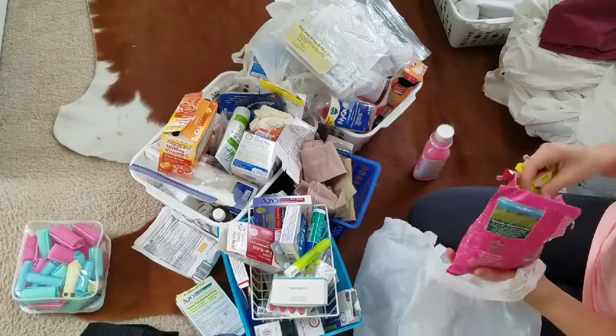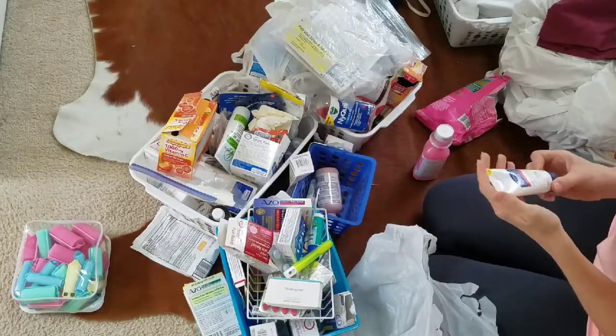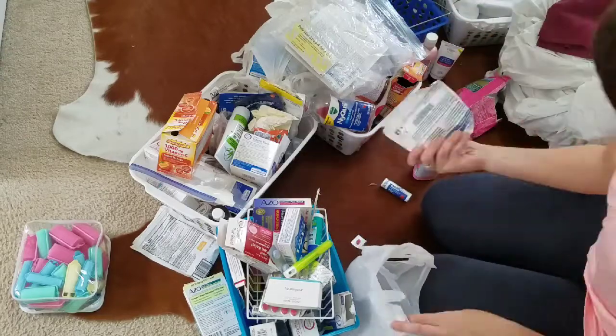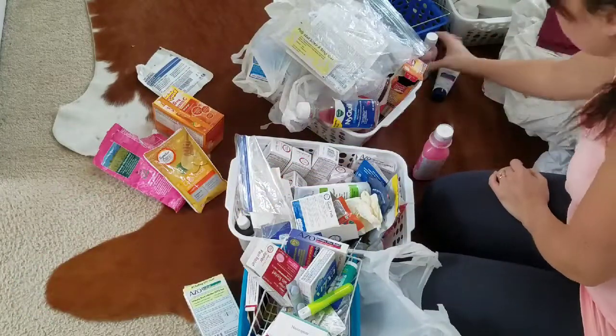I'm going to start with all the medicines and just put things into different categories, also purging anything that's expired. I actually had quite a bit of expired stuff.